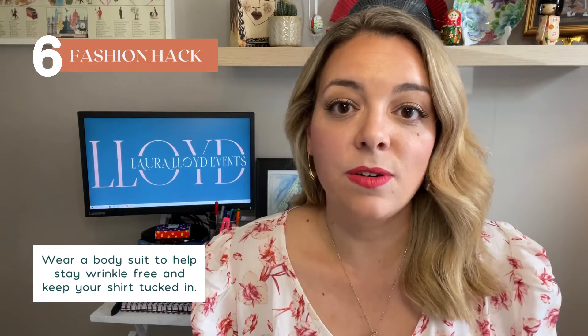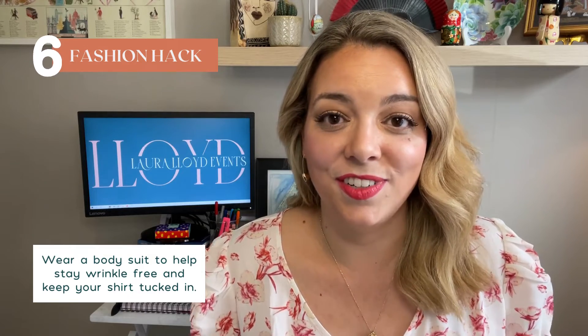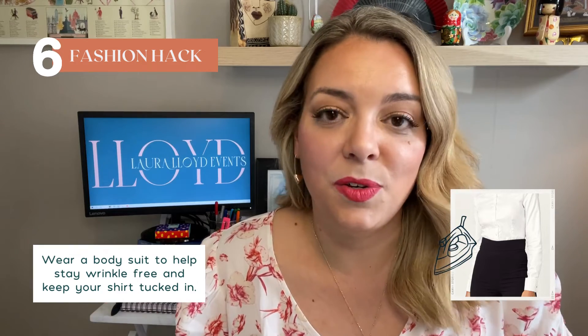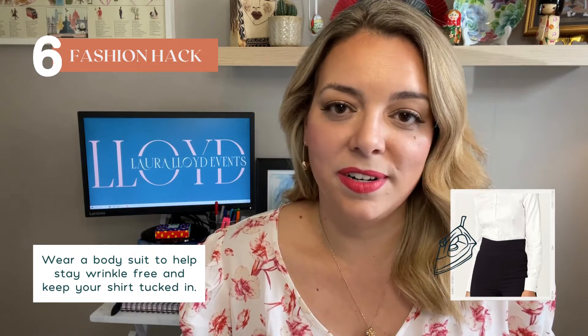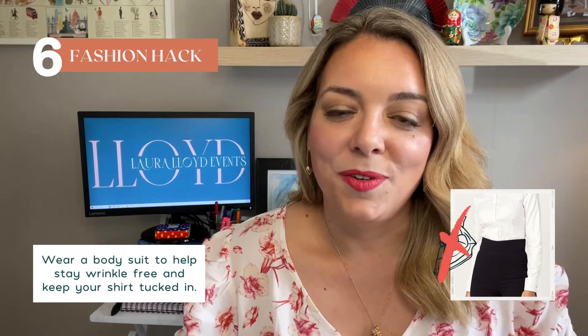The last hack for busy event professionals is for those who want to keep clean, unwrinkled, crisp clothes. I don't like it when shirts ride up and get wrinkled in the midsection throughout the day. Now they make a ton of different bodysuits that you can wear if you like a tucked-in shirt look — it keeps your shirt tight and pulled down so it doesn't ride up or wrinkle. I've got a picture to show you and it looks just like a normal shirt. I recommend getting a couple in neutral colors, either a casual one or a more fancy button-up style, to wear when you're working at an event.